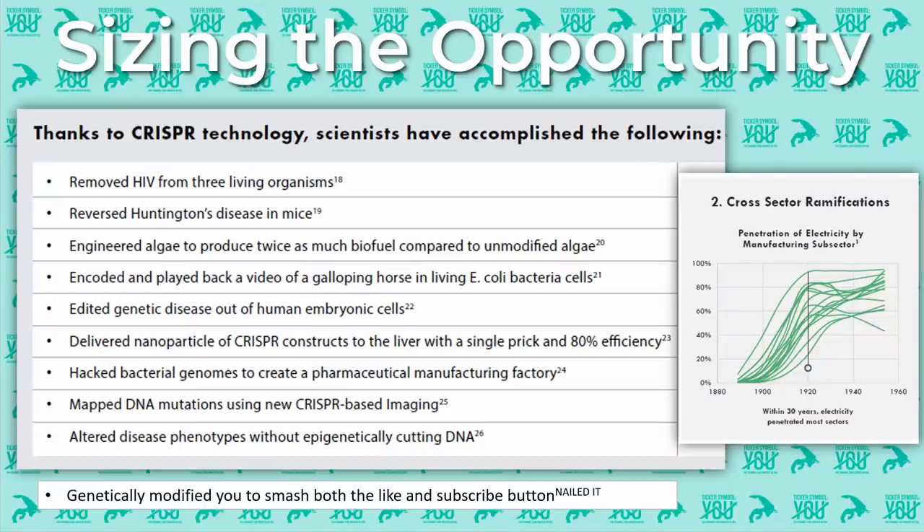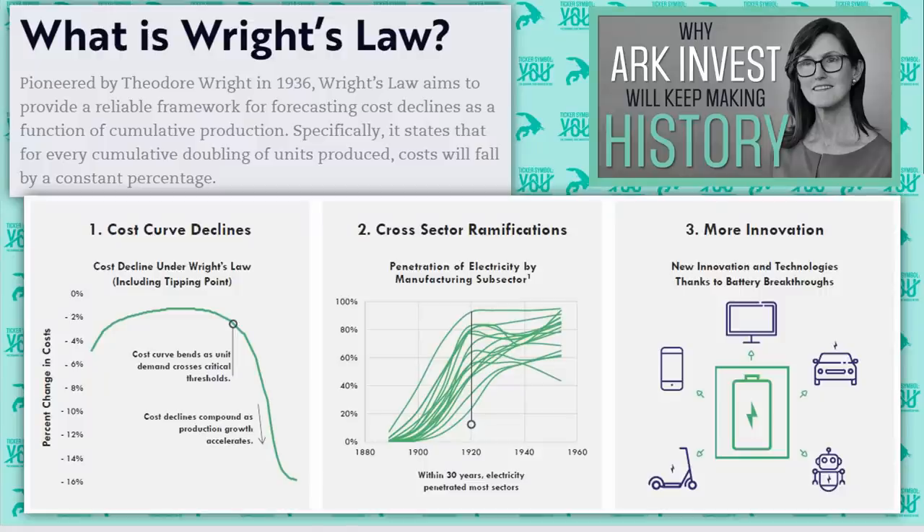We've talked a lot about the cost declines associated with the CRISPR gene editing technique and the different sectors it's currently affecting. Here are just some of the accomplishments that CRISPR has enabled: it's removed HIV from three living organisms, reversed Huntington's disease in mice, encoded and played back a video of a galloping horse in E. coli bacteria cells, and edited genetic disease out of human embryonic cells. As you can see, CRISPR has enabled accomplishments in many different sectors. Now let's talk about some of the new innovations being stood up on top of CRISPR.